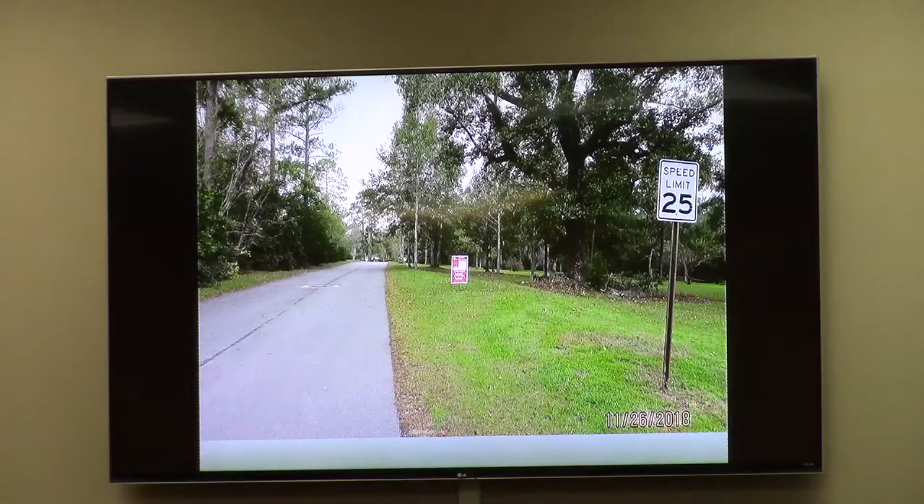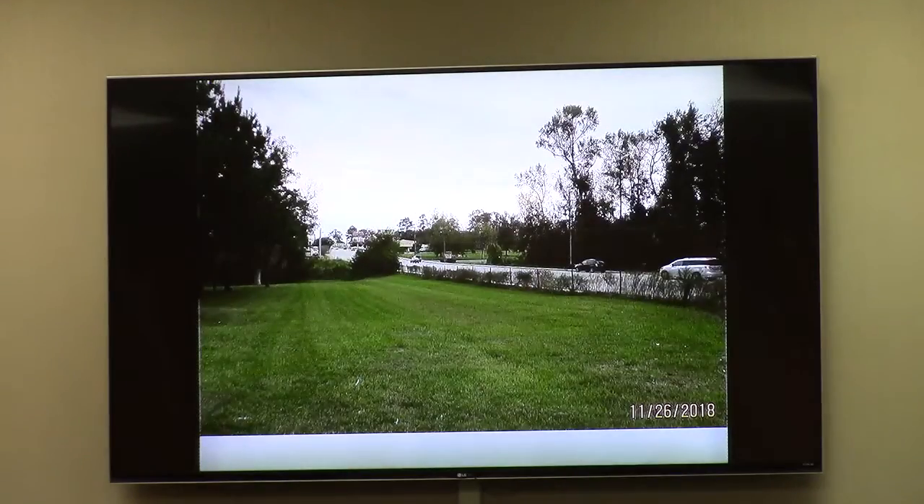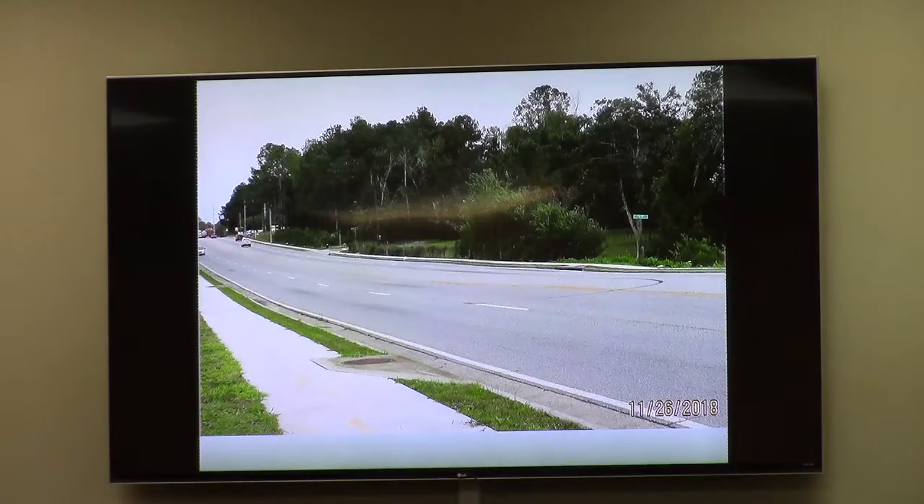The subject property looks like this coming from St. Augustine Road. This is how it looks looking back up Hightower Circle into the neighborhood — a very peaceful, quiet, residential area. As you turn your head to the right, this is the frontage of the subject property along St. Augustine Road, which is very, very different than the neighborhood behind it. This is the view of the subject property from across St. Augustine Road diagonally, looking at it from the northeast.